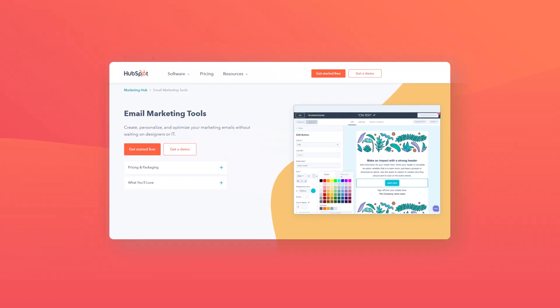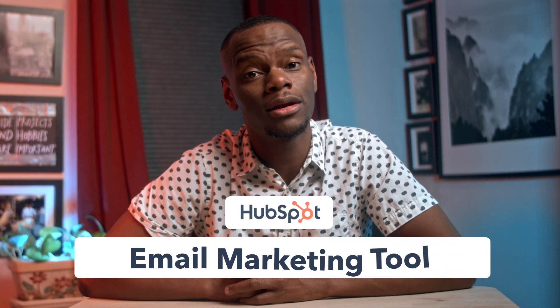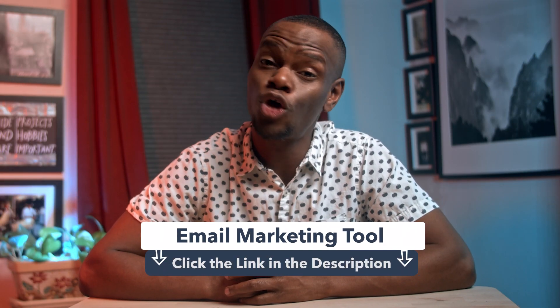Before we dive in, HubSpot has a free tool to help make your emails a bit more attention-grabbing. Check out the free email marketing tool by clicking the link below. As always, you can create, personalize, and optimize your marketing emails without waiting on designers.